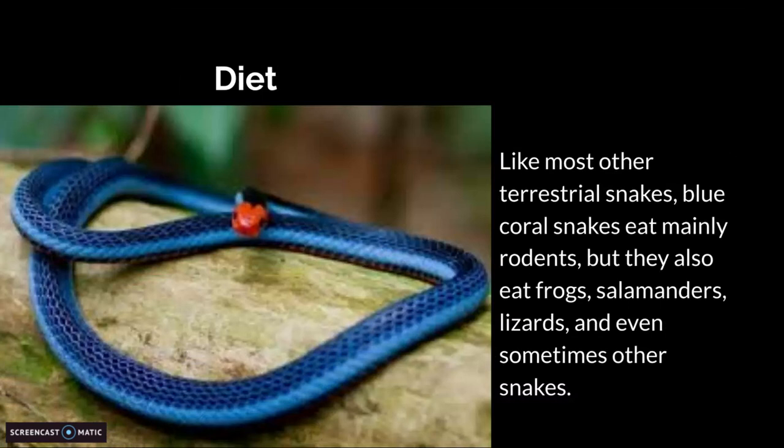Diet. Like most other terrestrial snakes, blue coral snakes mainly eat rodents, but they also eat frogs, salamanders, lizards, and even sometimes other snakes.